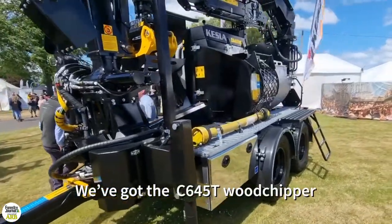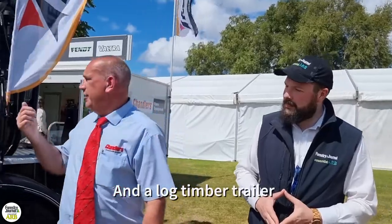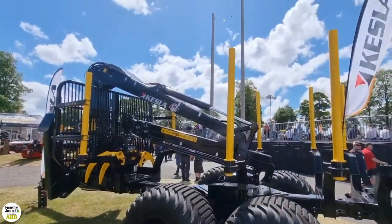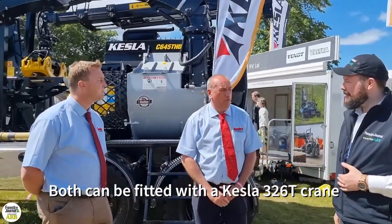We've got the Kessler C645T wood chipper, and just over to the side we've got a log-temper trailer, both fitted with a Peronal 3260 corvette frame.